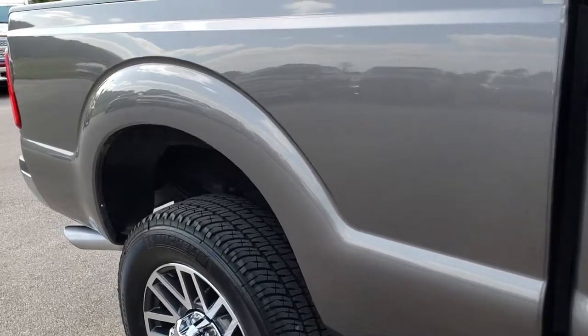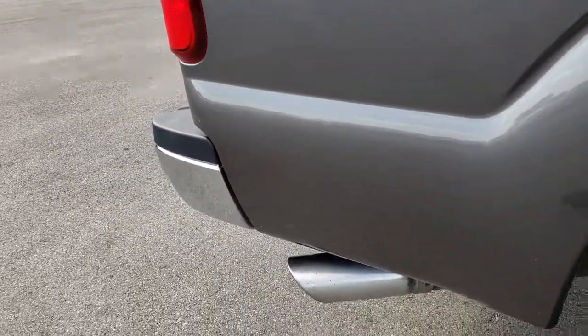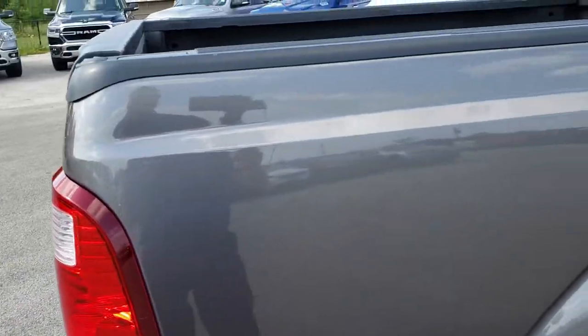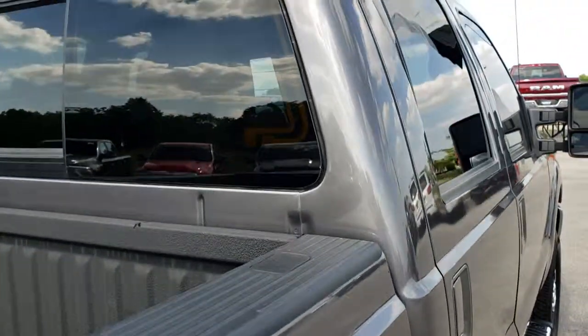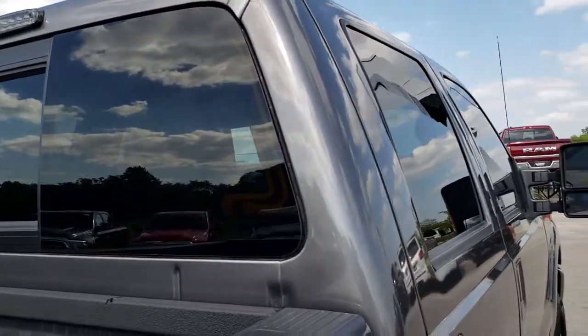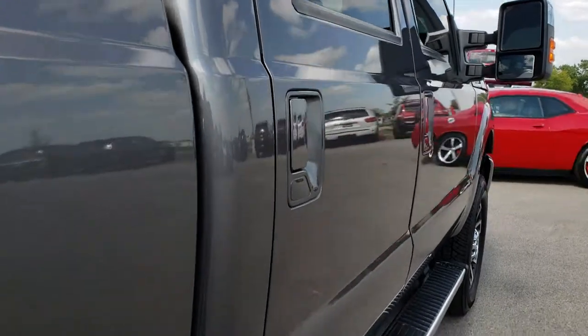We take these HD videos so that if you are far away or even close by and just cannot make the trip down, you can still see the vehicle, hear the vehicle, and have confidence in the truck you're looking at before you even get here. We sell a lot of these trucks out of state, so we want to make sure you get the most accurate representation of the vehicles possible, so that when you do get here, there are absolutely no surprises.